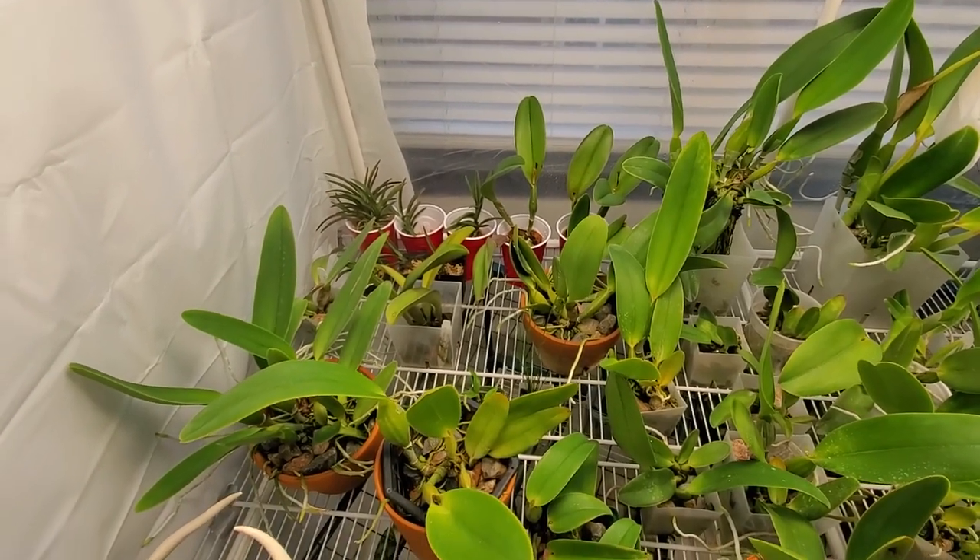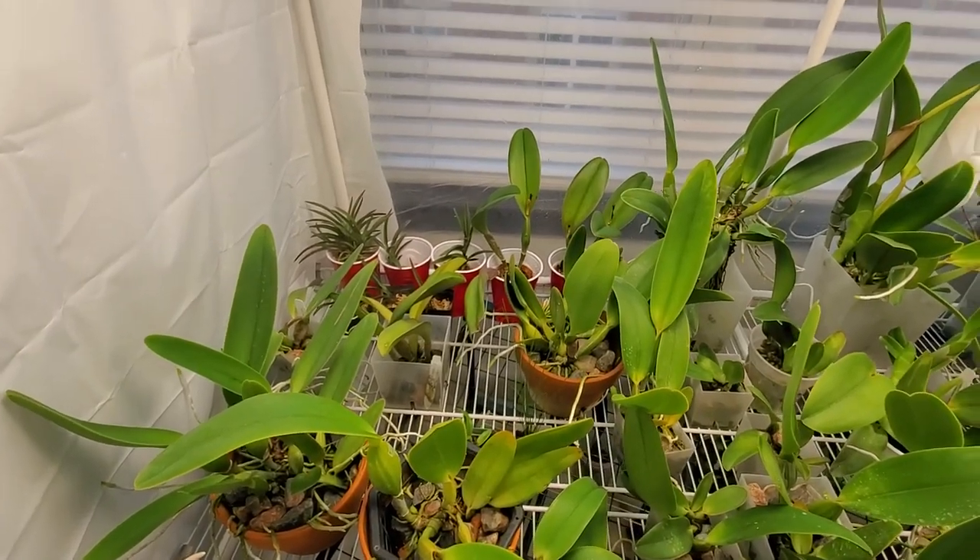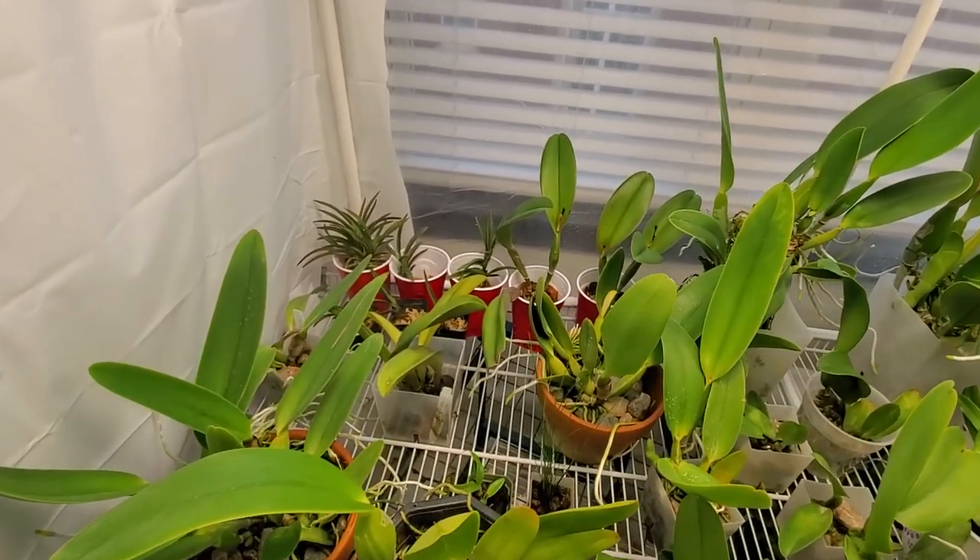We're going to look today just at how things are coming along. I took some divisions a few weeks ago and wanted to show you how those are coming. So let's look.